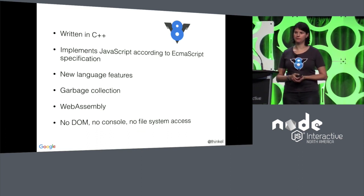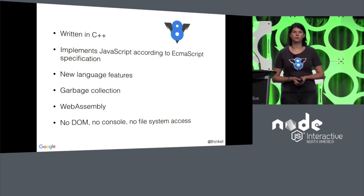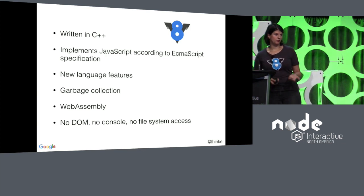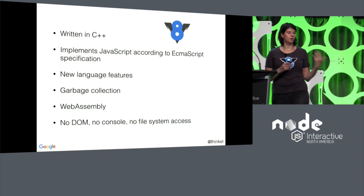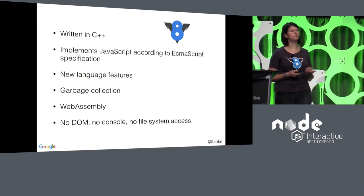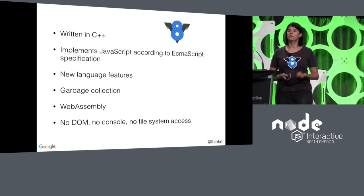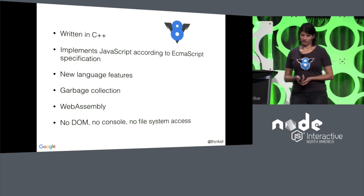A little more background: V8 is written in C++. It implements JavaScript according to the ECMAScript specification. Every time there are additions to ECMAScript, we add them to V8 so that you can use the new JavaScript features in Chrome and in Node.js. In JavaScript, you don't have to worry about memory management — it's a garbage-collected language, and that is part of V8. And more recently, WebAssembly is also part of V8.